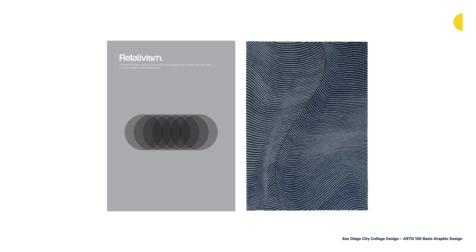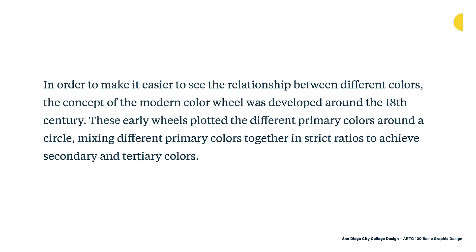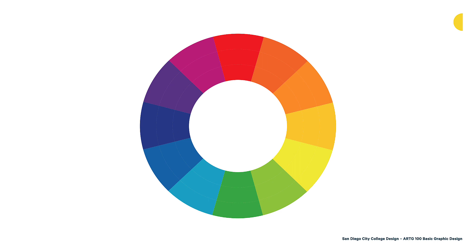In order to make it easier to see relationships between different colors, the modern color wheel was developed around the 18th century. Early wheels plotted the different primary colors around a circle, mixing different primary colors in strict ratios to achieve secondary and tertiary colors. The color wheel is a vital tool we use as we build color palettes and use color in design. Hue is the position on the color wheel — is it red, is it orange, is it blue, is it green? Those represent the base colors we have on the color wheel, and we refer to those as hue.